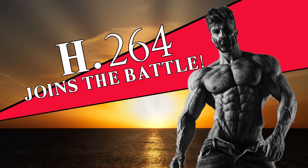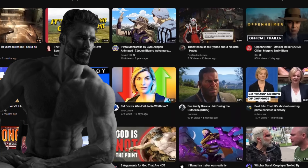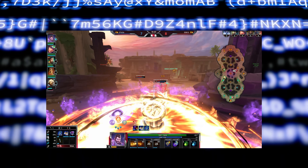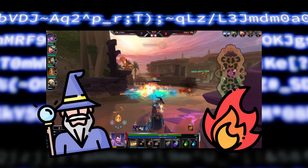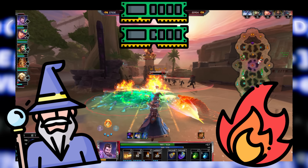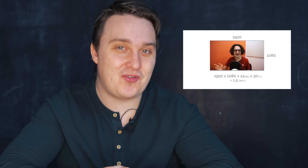H.264 — almost all videos you see online are encoded with H.264. It's been around forever, with its first release all the way back in 2003. The SparkNotes version is that it works by analyzing the differences between the next frame and the last frame and removes things that are the same to save memory. It also removes any unnecessary information in a frame and stores it more efficiently. For a detailed look, check out Leo's channel — links in the description.